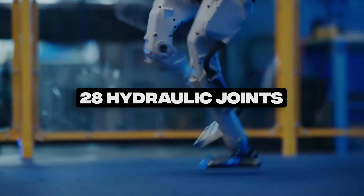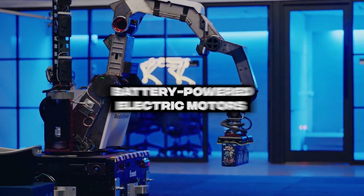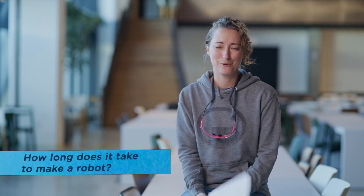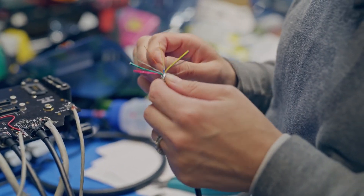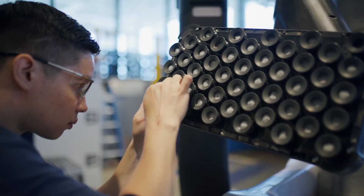Equipped with 28 hydraulic joints, three onboard computers, and battery-powered electric motors, Atlas possesses an exceptional level of agility, strength, and versatility. Its advanced capabilities, demonstrated through the manipulation tasks showcased in the video, exemplify the potential for human-like interaction in industrial settings.